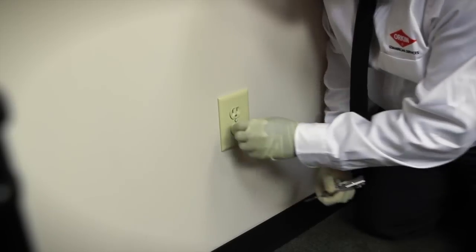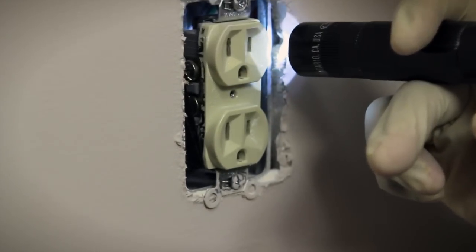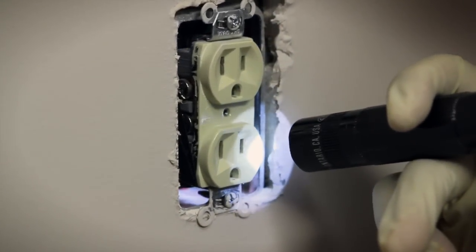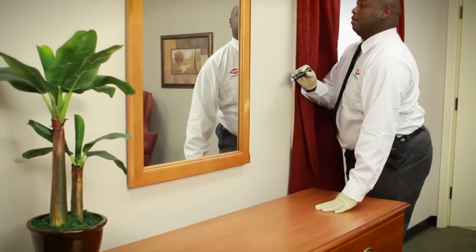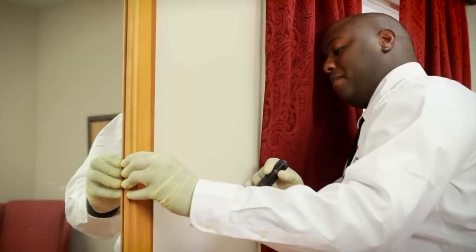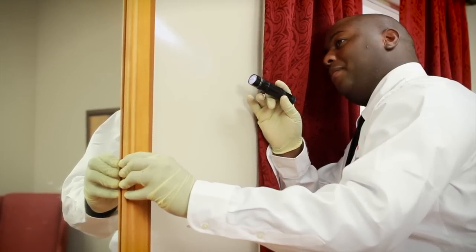Even areas like electrical outlets need to be examined, since bed bugs can travel from room to room using these pathways. Bed bugs do present a challenge, but a visual inspection can help address any concerns or help determine if treatment is necessary.